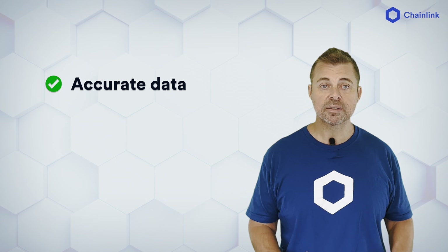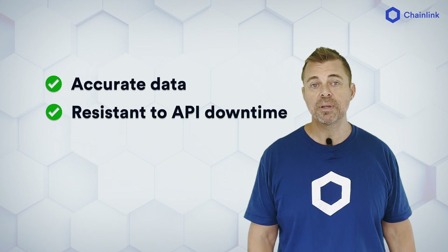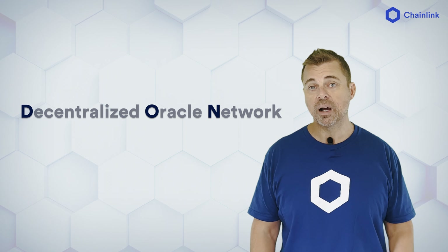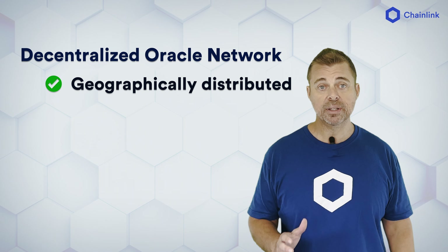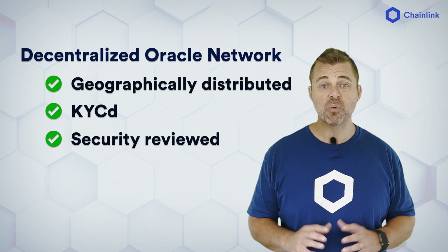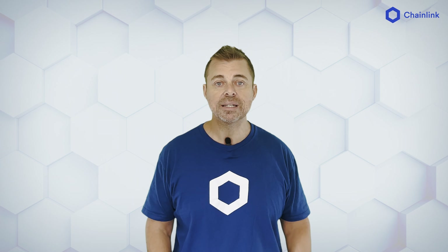The result is accurate prices from across the broad market, and it is resistant to API downtime and manipulation. Each decentralized Oracle network, or DON for short, is operated by node operators that are geographically distributed, KYC'd, and security reviewed. These are run by world-class professional teams, including DevOps, telecommunications, and infrastructure providers. This provides strong assurances that the data will consistently be delivered accurately, securely, and in a timely fashion.